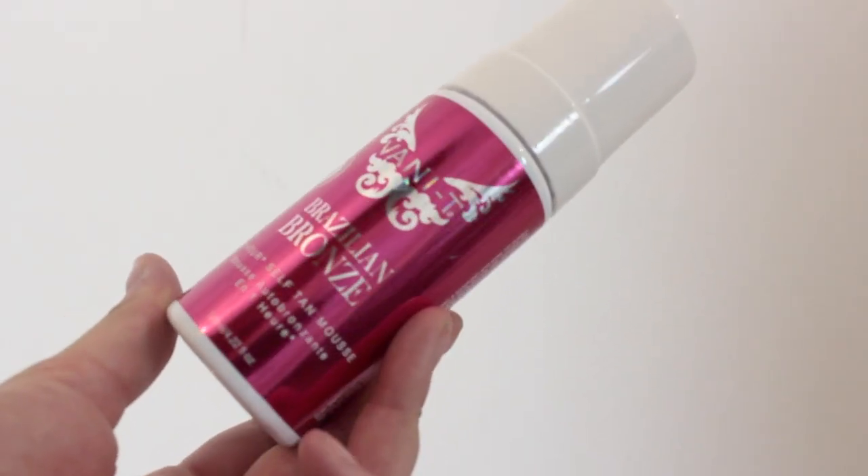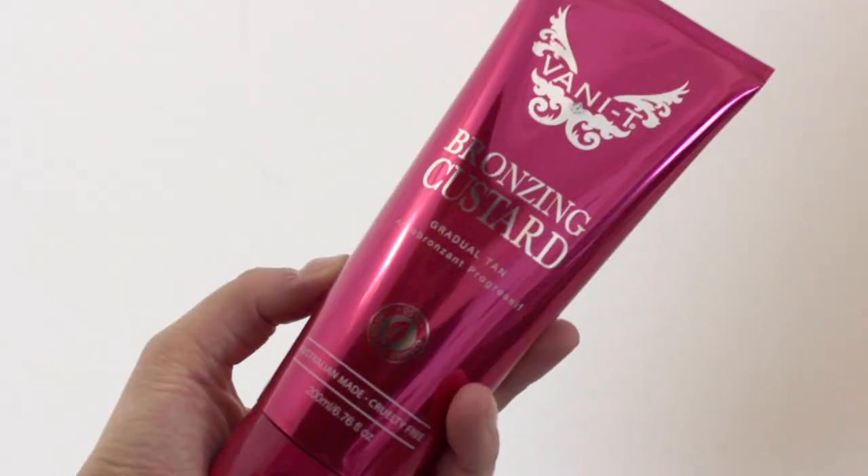This final thing I saved till last because I think it's so cute — it's a little gold and white striped suitcase that says Vanity, with 'those rosy days' written on the bottom. Such a cute and sentimental idea! I've got the Vanity Body Shampoo SLS-free body wash — that smells like coconut heaven, coconut and pineapple, exactly like a piña colada, which is one of my favourite cocktails, so winner! I also got the Vanity Brazilian Bronze one-hour self-tan mousse and the bronzing custard which is a gradual tan — I might start with that one to see how I get on and then move to the mousse.